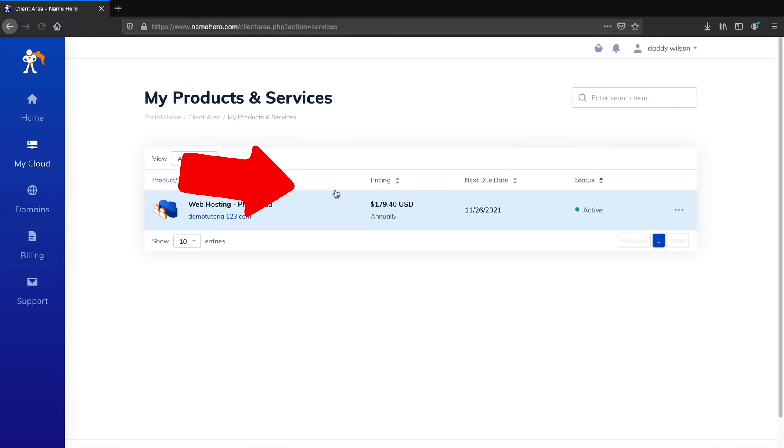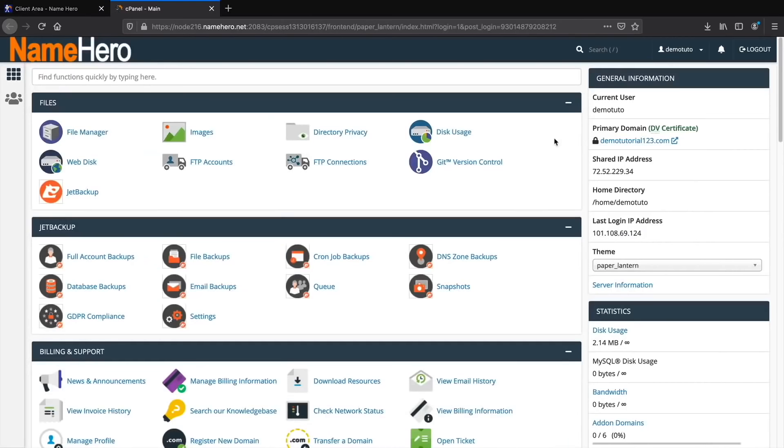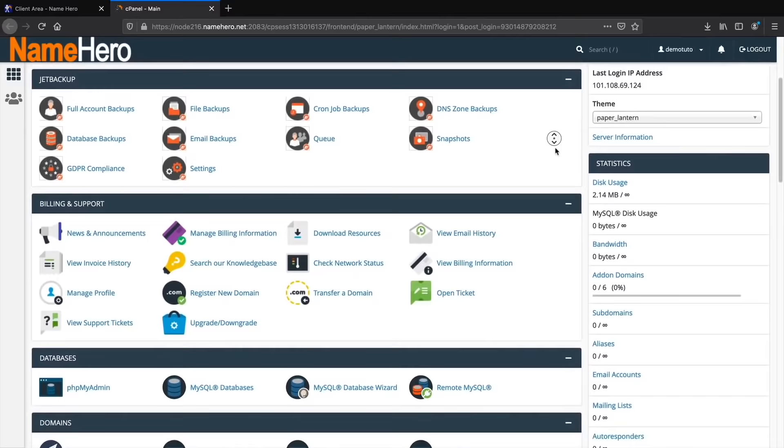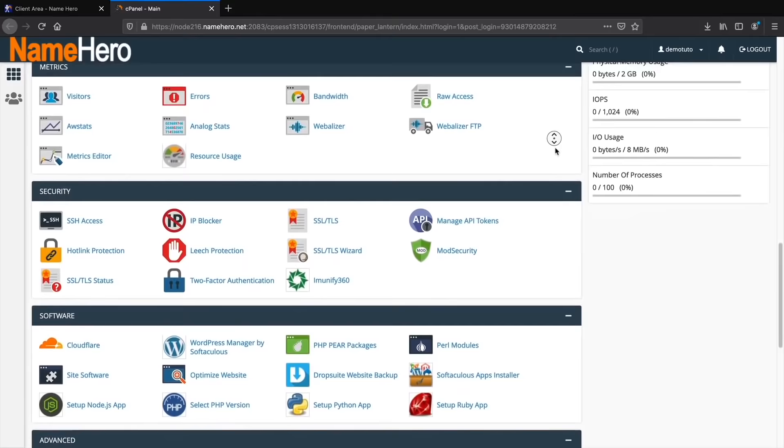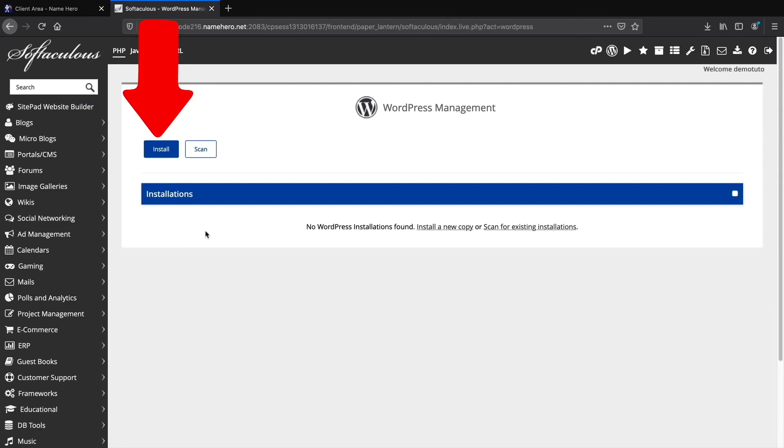NameHero recently redesigned their interface. Click on the Plus Cloud, then on the left side under Actions, click Login to cPanel. Once inside cPanel, scroll down to find WordPress Installer. Under Software, you'll see WordPress Manager by Softaculous — go ahead and click on that, then click Install a New Copy and click Install.